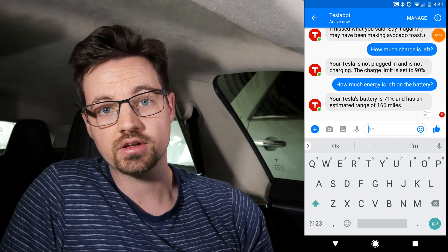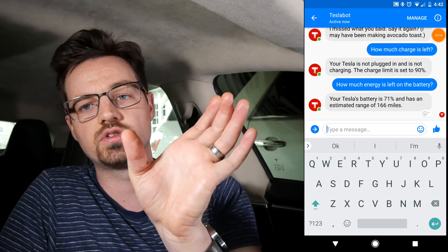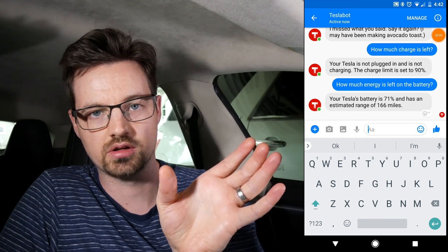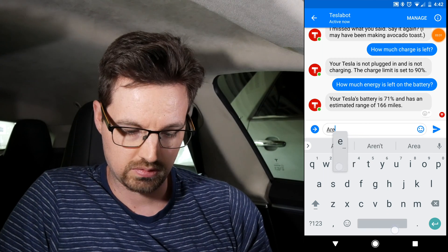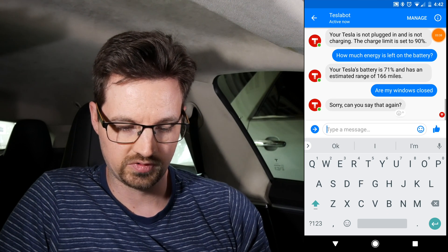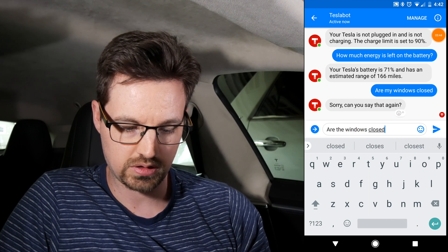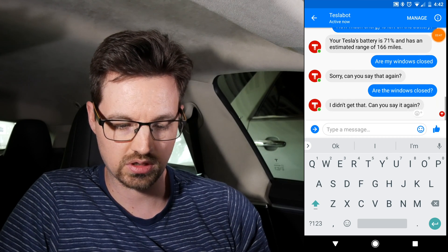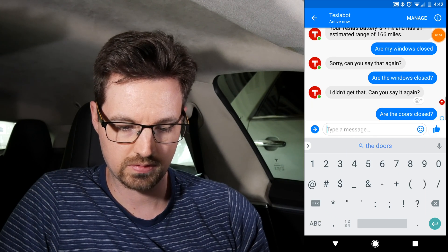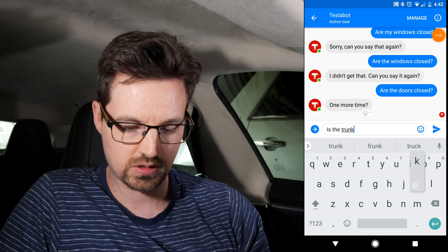You kind of have to word it right. You can ask 'where is your car' or 'where did I park,' which is super handy — it gives you a large thumbnail of Google Maps showing exactly where your car is parked. Trying 'are my windows closed' or 'are the doors closed' — it could tell me if the doors were closed but it's not getting that phrasing. Let's try 'is the trunk open.'